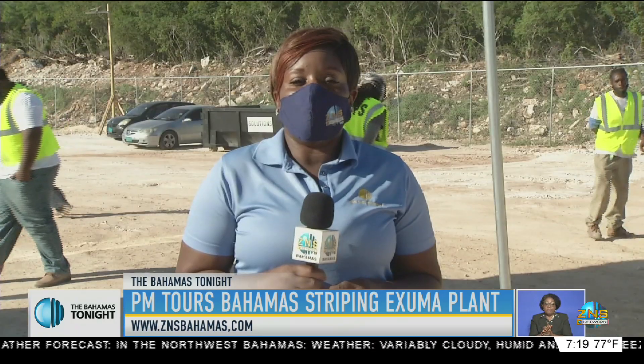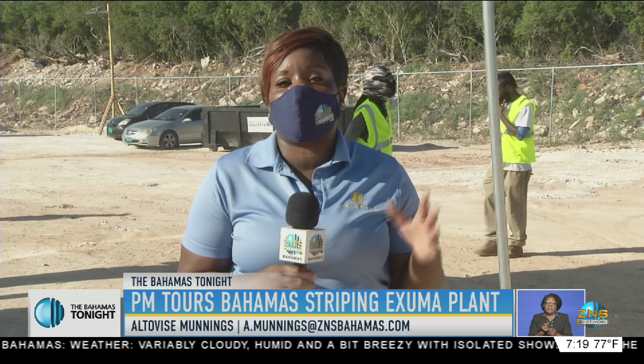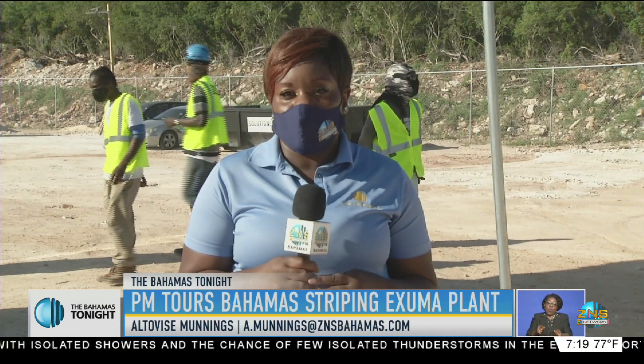An $8 million contract from the government will give officials of the Bahamas Striping Group of Companies the opportunity to change the way motorists travel on the streets of Exuma. The company has mounted an asphalt plant in the heart of Georgetown to not only complete the project but to boost the island's economy. The Bahamas Striping Group of Companies and its subsidiary Caribbean Paving Solutions have set up an asphalt plant in Georgetown to conduct their multi-million dollar road paving operations for the island of Exuma.